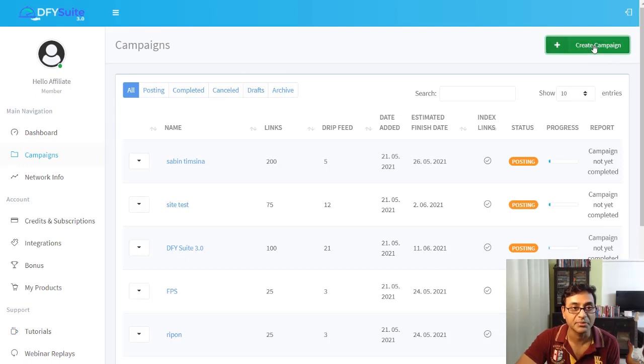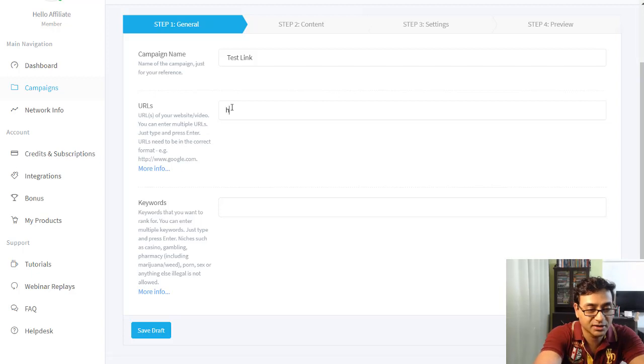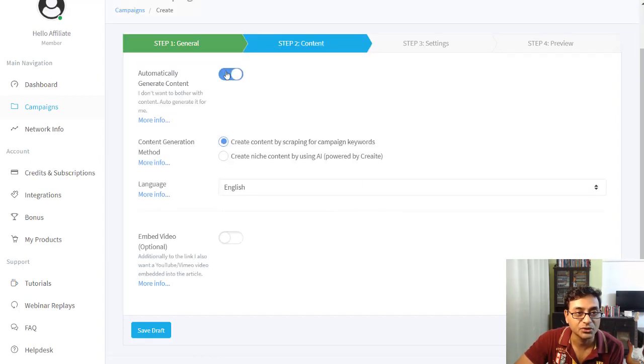Let's see how easy it is — click on Campaigns and create a new campaign. Give your campaign a name, then paste a URL — this could be your website, blog, landing page, or YouTube channel. You can add multiple URLs by separating them with a comma. Then add keywords; you can give multiple keywords so it can rank for different things.